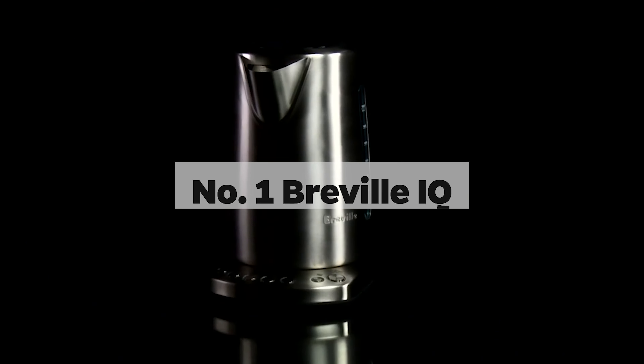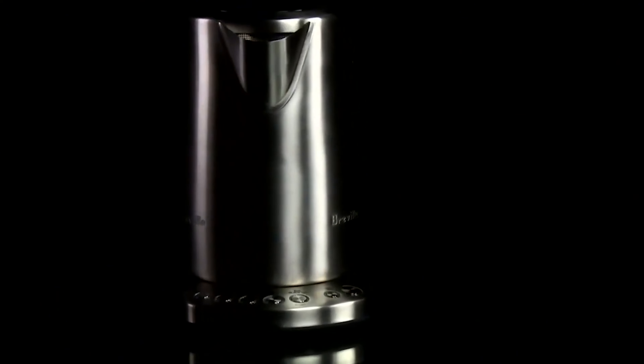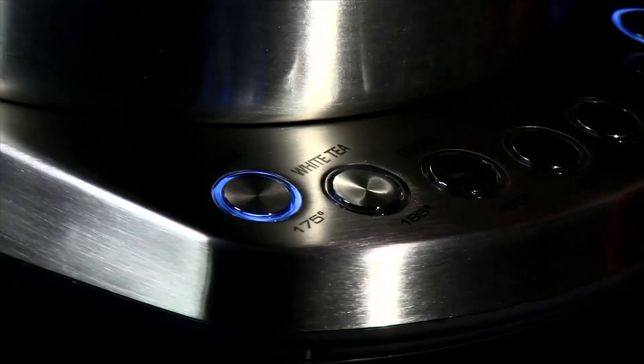Number 1: Breville IQ Kettle. Dive into the fusion of style and functionality with the Breville IQ Kettle. This sleek appliance is a symphony of elegant design and efficient performance. With its five strategically placed temperature presets, each accessible via a dedicated button on the base, finding your perfect brew temperature is a breeze.